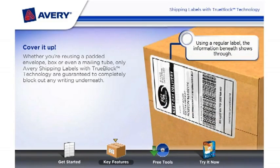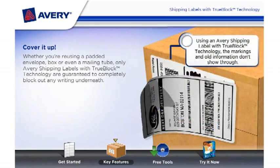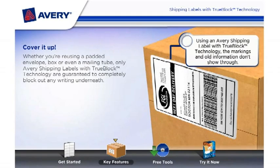Using a regular label, the information beneath shows through. Using an Avery shipping label with TrueBlock technology, the markings and old information don't show through.